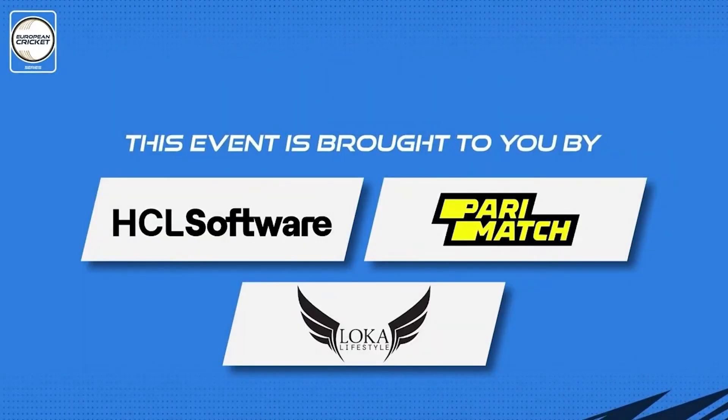This European Cricket Network event is proudly brought to you by HCL Software, Paramatch and Loca Lifestyle.